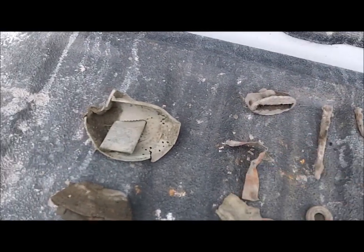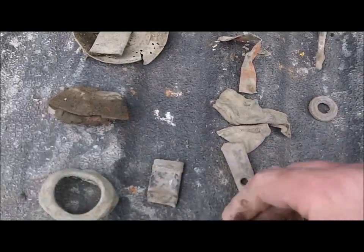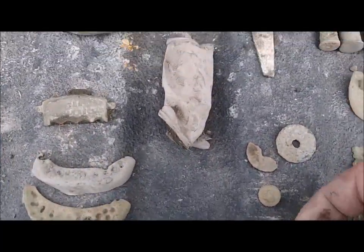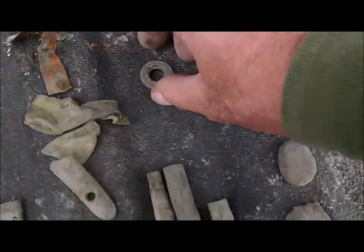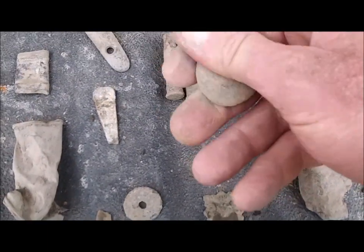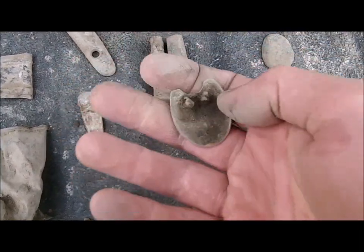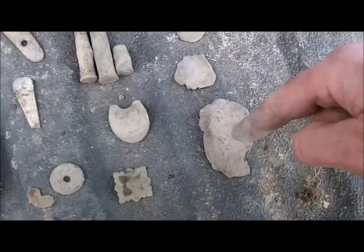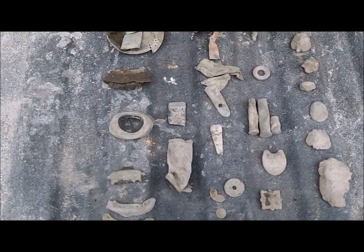Mystery metal that looks like it was part of a trigger guard, part of a pewter spoon maybe, a couple of Chinese coins, two-piece button, piece of pottery, the obligatory square nails which can go in the bag of trash, grommet, 45-70, Henry's, and 30-30. There's also this little decorative piece that probably went on leather, and a piece that looks like it's off furniture. All this lead right here — not a bad day. Appreciate you coming along, we'll talk to you soon. Happy hunting and good luck.